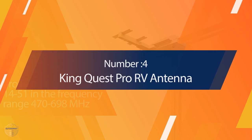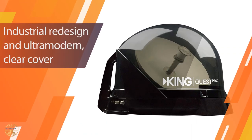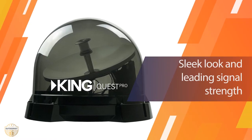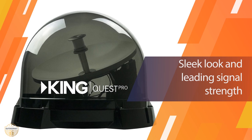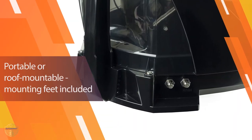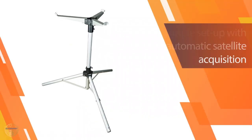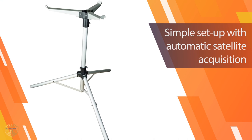Number 4: WALI TV Wall Mount Bracket. Looking for a sleek and stylish RV TV wall mount? Give the WALI RV TV Wall Mount Bracket a closer look. Most TVs and monitors with a size range of 23 inches to 42 inches will be compatible with this wall mount. It can handle a weight limit of up to 44 pounds. Its VESA compatibility is 75x75mm, 100x100mm, 200x100mm, and 200x100mm.